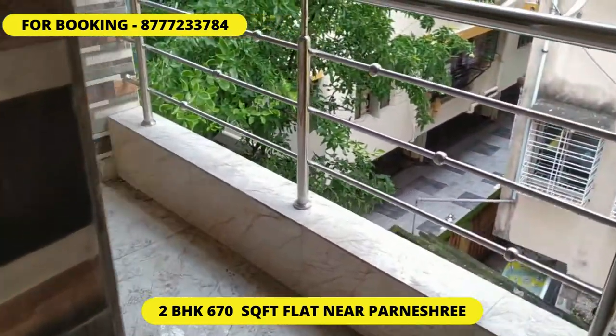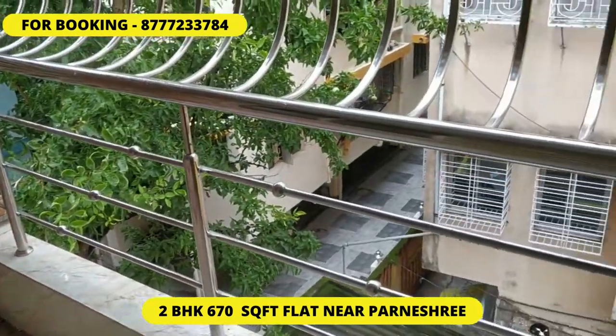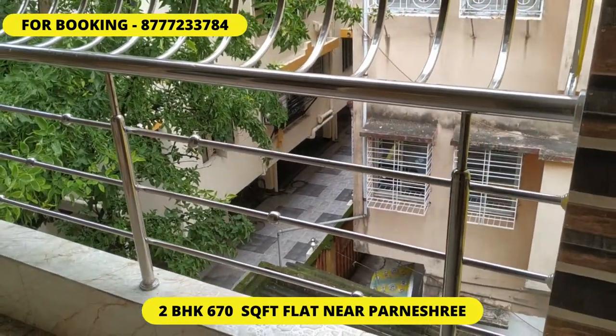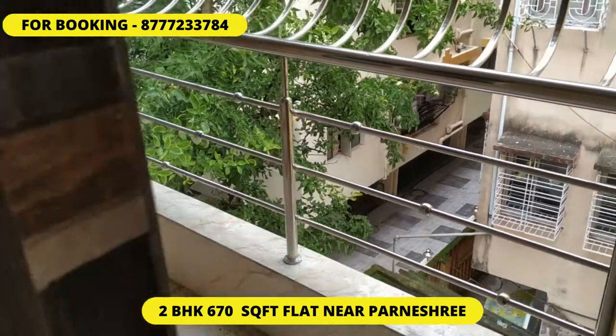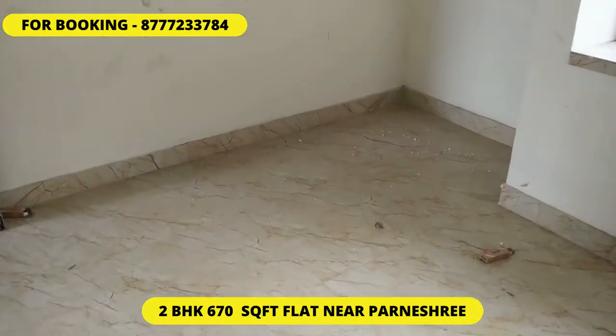This is the balcony — it's an east-facing balcony, as you can see. This flat is very near to Pondrushri Thana as well as Pondrushri Market, and it's a loan approved flat.